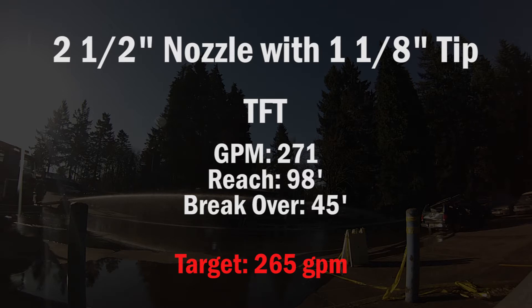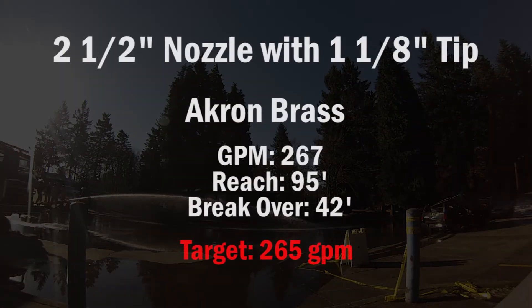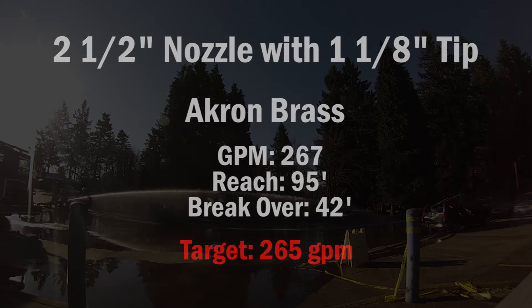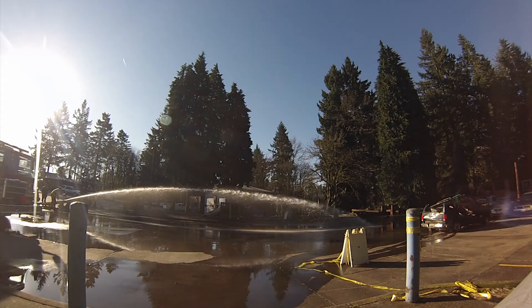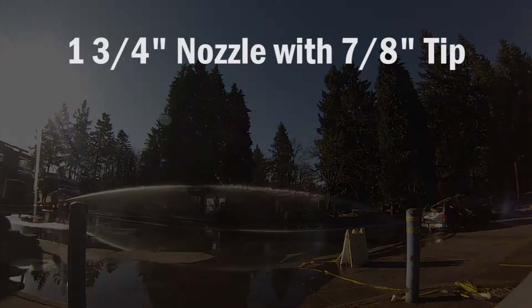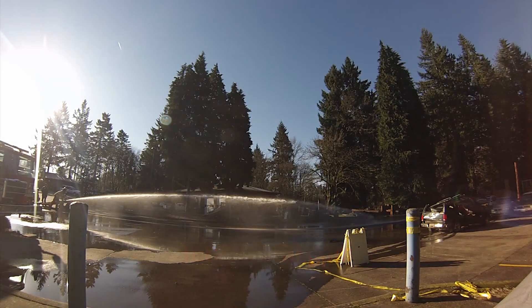Identical to the Elkhart, except the Elkhart was flowing five more gallons a minute out of it. So overall for reach, break over, and GPMs, that had the lowest numbers — 156 gallons per minute, a reach of 103 feet, and the break over point was at 53 feet.